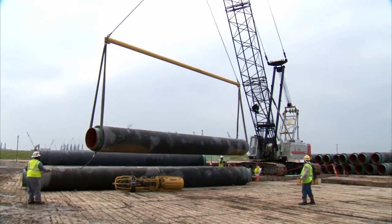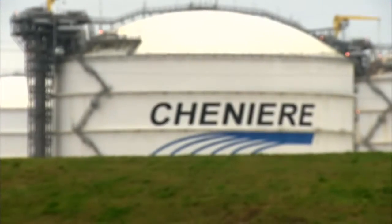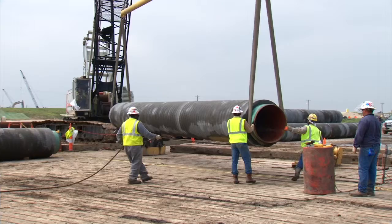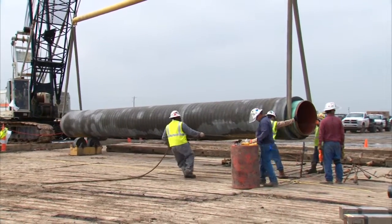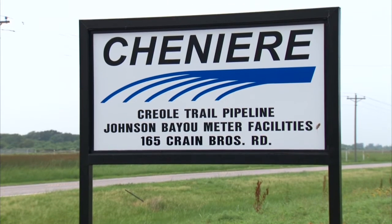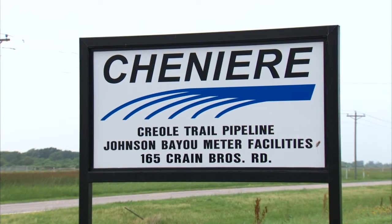Our Gulf Trace project is in the process of building important infrastructure to support Chenier Energy's Sabine Pass LNG liquefaction and export terminal that is helping transform the U.S. into an exporter of natural gas supplies. The Gulf Trace project is dedicated to the Chenier plant here in Johnson Bayou. We are delivering 1.2 BCF — billion cubic feet per day of gas — firm capacity to Chenier, and we expect to be in service the first part of 2017 to meet their needs.